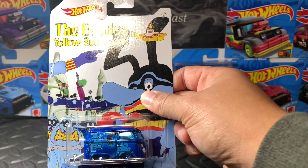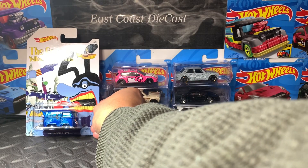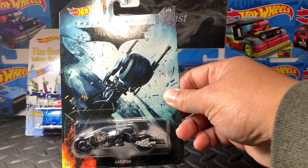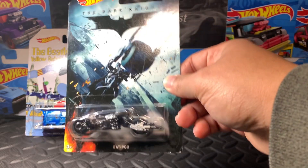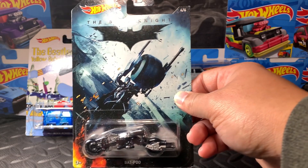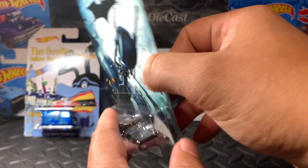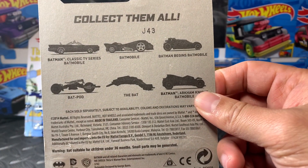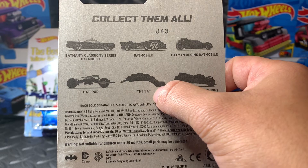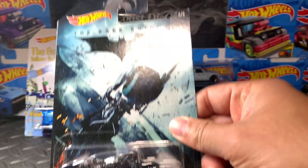I got it at a good price at auction — I don't remember, maybe around five bucks. Next, I'm also a big fan of Batman, specifically The Dark Knight — it's one of my favorite movies, and that's why I got this bike. Look at this bike! These are the other cars you'd expect in this set. I think I have this one now — yeah, this is one of my faves.